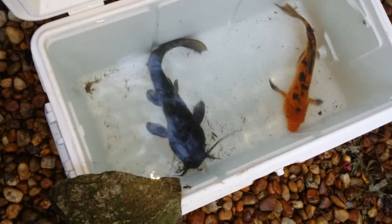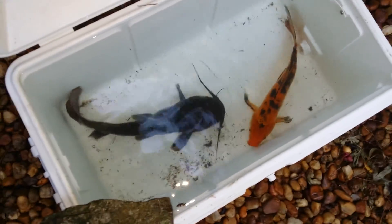I also discovered a couple of fish that were in the pond — and boom, there they are. A catfish and a koi fish. I'm just changing the water out periodically, trying to keep them alive throughout this whole process.